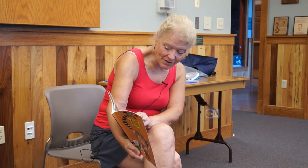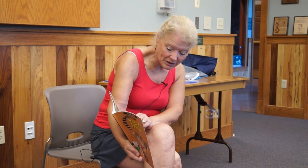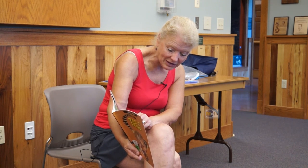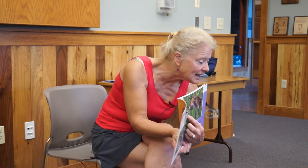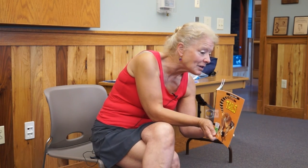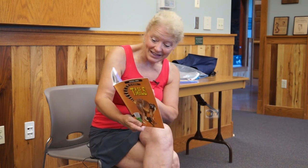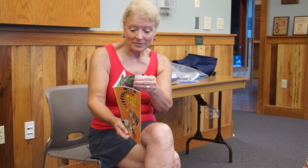The tiny harvest mouse uses his tail like a safety rope. He curls his tail tightly around a stalk as he climbs. Like many other animals, harvest mice use their tail for support. See his little tiny skinny tail? He is so tiny that even a piece of grass helps him to be steady. That's a tiny little mouse!